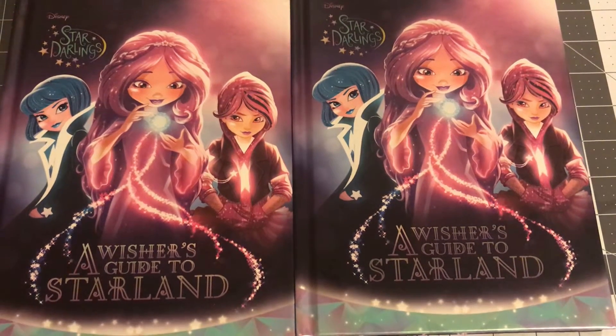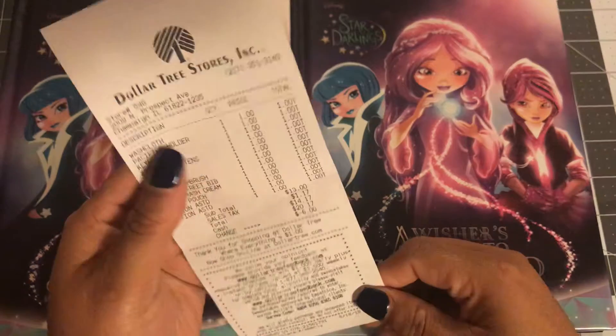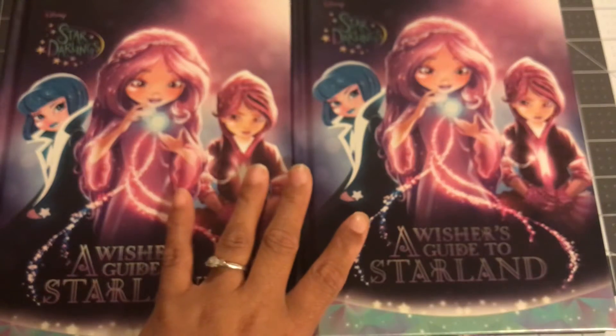Hi guys, welcome back to Estella Loves and Creation. It is time for a Dollar Tree Haul. I went in there and got out and only spent $14.17. So to me that was a good little haul.